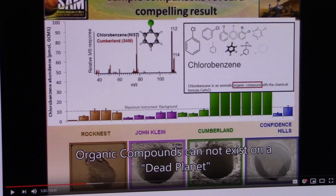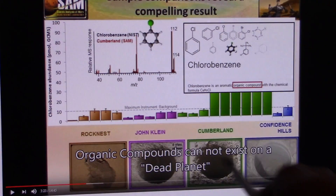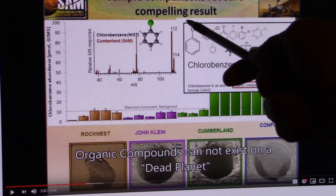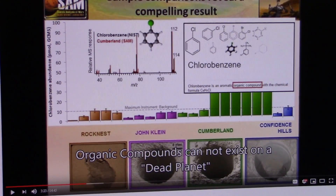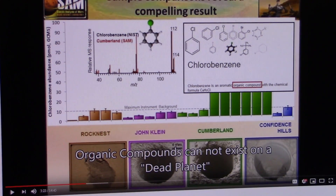They also come back with the finding that organic compounds cannot exist on a dead planet. They're finding all this life. They're finding biology and it's blowing them away. They're going to sample comparisons revealing compelling results. It's biology — it was alive. Even when they drill down, if they find organic material and biology, it's because it was alive, and that's why they're finding it — their own words right here. They're finding life.